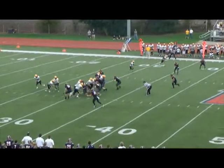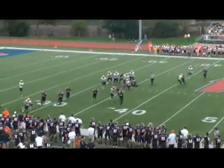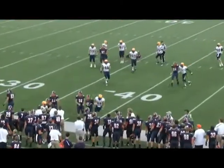Slides to the near side. This is a keeper for Frasco on the option. Pitches to the outside and is brought down short of the marker — that's Eric Chandler.